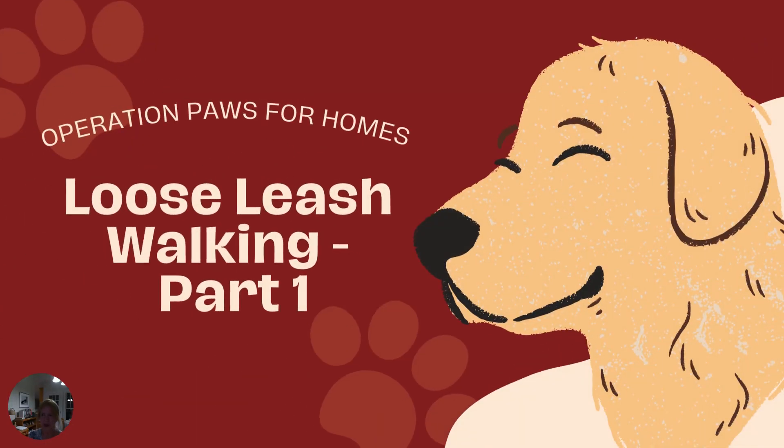Welcome. This is a behavior and training video from Operation Paws for Homes. I'm Lisa, a certified trainer with Operation Paws for Homes. As you can see, this is part one on loose leash walking.